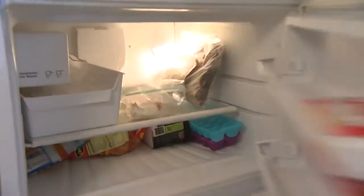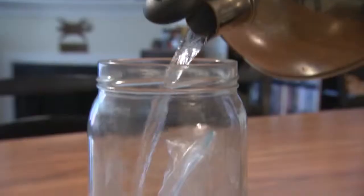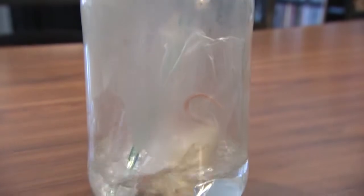Snakes do require whole prey as part of their diet, so most snakes are fed using rodents. We usually recommend frozen thawed rodents to prevent any risk of injury to your snake during feeding.